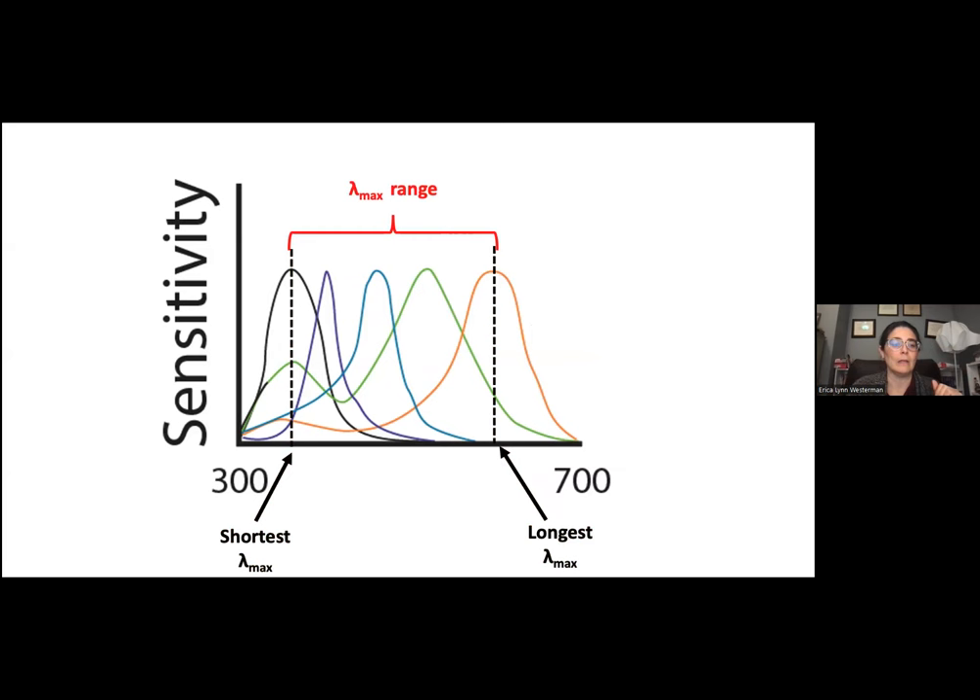We then identified habitats for all 446 species using field guides, public databases, and online encyclopedias. For terrestrial systems, we classified habitats as closed or intermediate, open, generalist, or subterranean. For aquatic systems, we had lake/river, estuarine, coastal, other marine, and generalist. Some were categorized as no data.